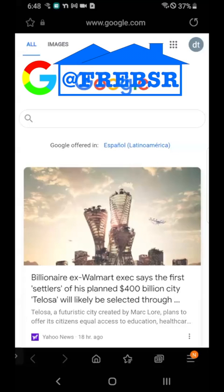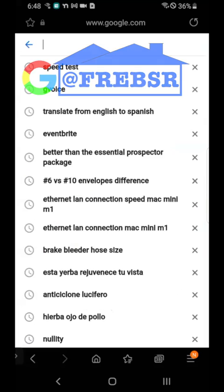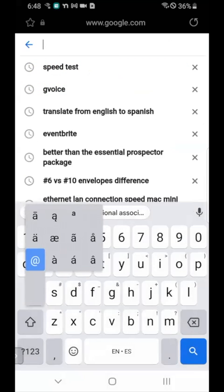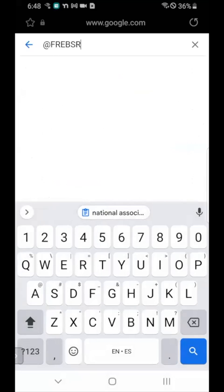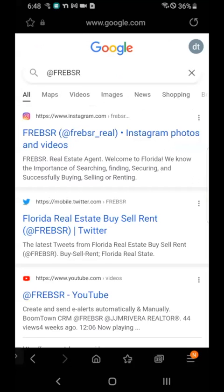Good morning, everyone. This is JJ Rivera with Lifestyle International Realty. You can find me when you Google 'Prebsir'. You can then go to my social media.